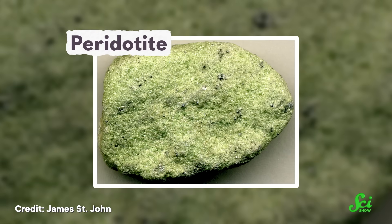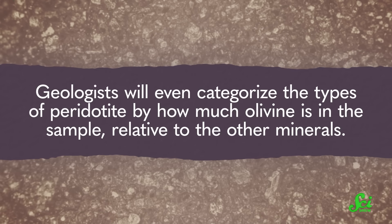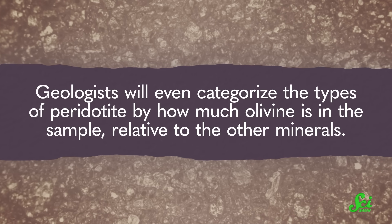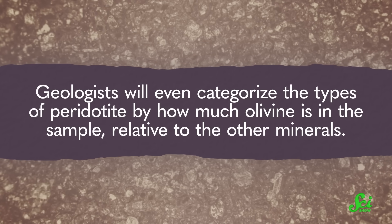Zabargad isn't literally made of gems, but the majority of it is peridotite, which is an igneous rock that contains olivine, among other things. Geologists will even categorize the types of peridotite by how much olivine is in the sample relative to the other minerals.